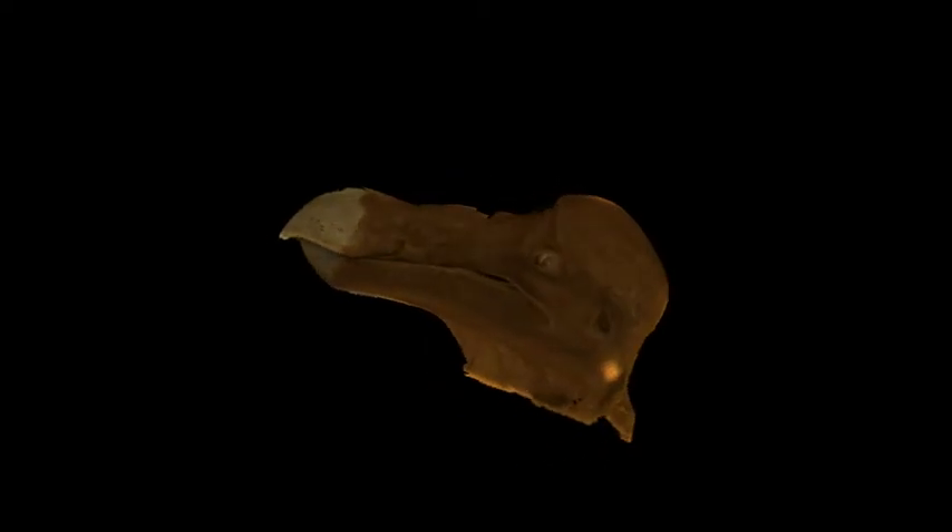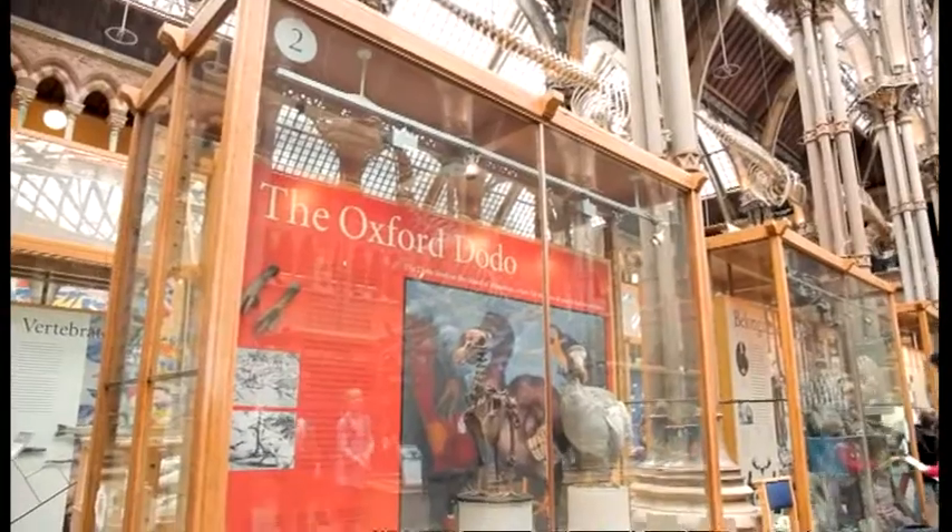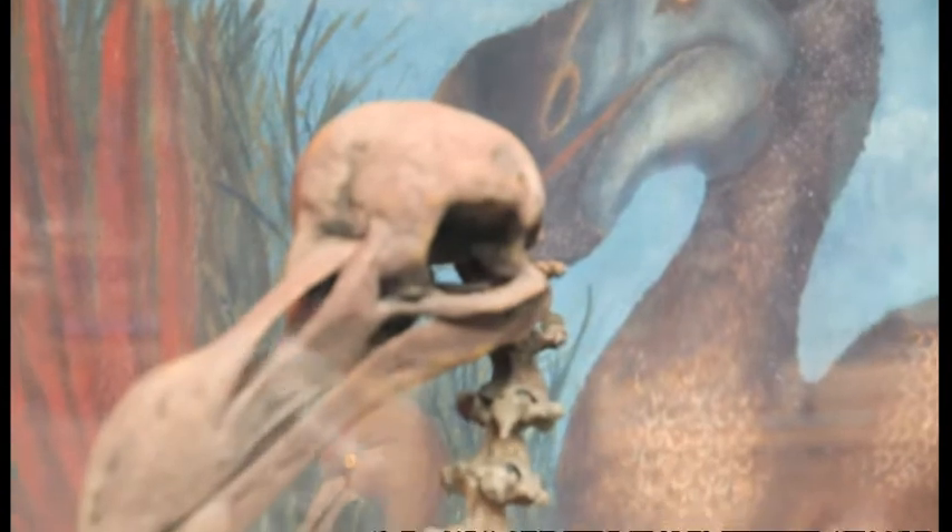These scans contain so much data it'll be five years before computers are powerful enough to really get to grips with it. The Oxford dodo may well have more secrets to surrender.